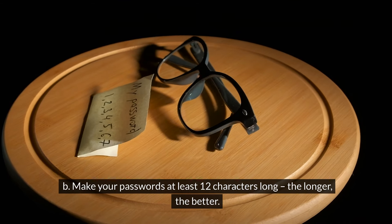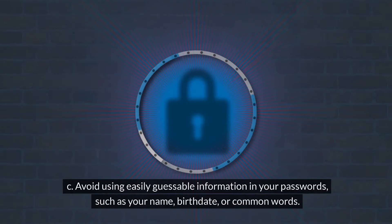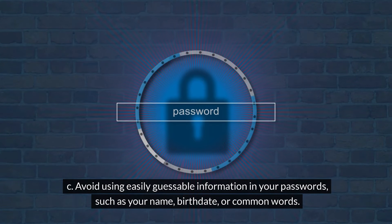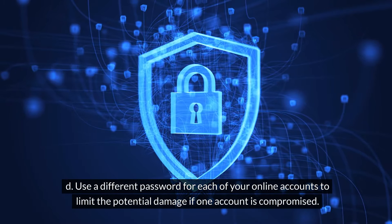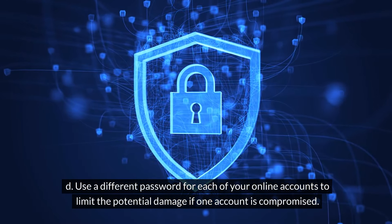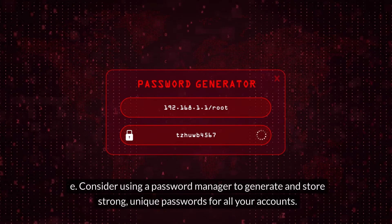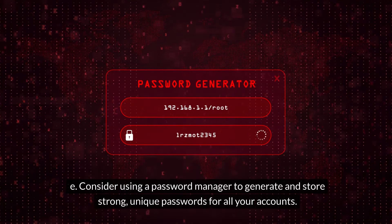B. Make your passwords at least 12 characters long — the longer, the better. C. Avoid using easily guessable information in your passwords, such as your name, birthdate, or common words. D. Use a different password for each of your online accounts to limit the potential damage if one account is compromised. E. Consider using a password manager to generate and store strong, unique passwords for all your accounts.